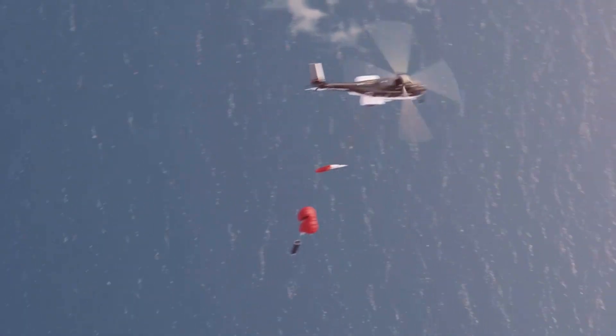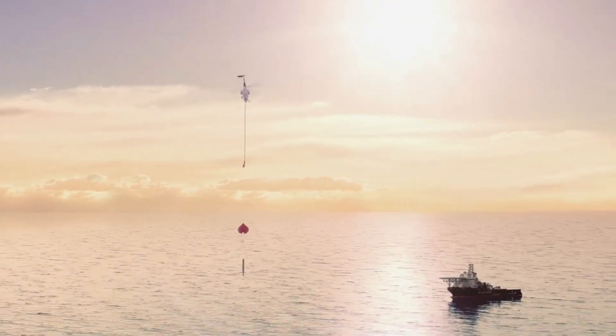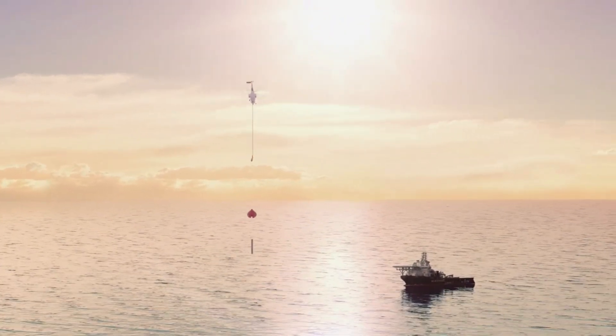From there, Rocket Lab's recovery team rendezvoused with the stage on the water, successfully bringing it onto a vessel using a specially designed capture cradle. The stage was then en route back to Rocket Lab's production complex for analysis to inform future recovery missions and eventually reflight of an Electron.